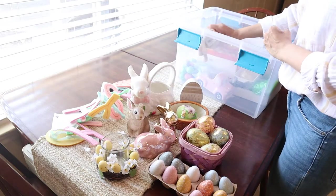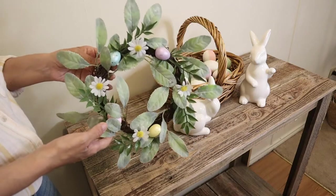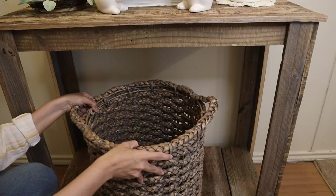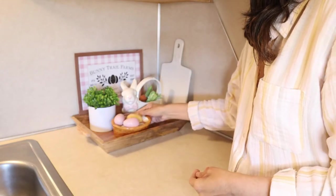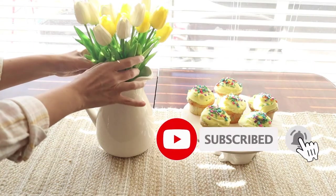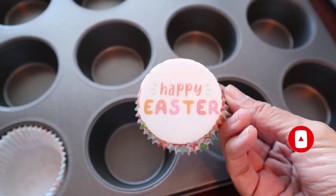Hi everyone, welcome back to my channel. I'm Millie and today I'm going to decorate for Easter — something very simple, just a few touches around my house. If you're new to my channel, don't forget to subscribe if you like this type of content. I upload new videos every week. Okay, let's get started.